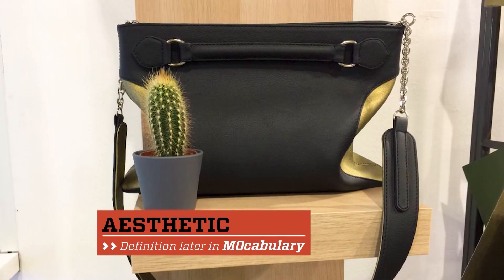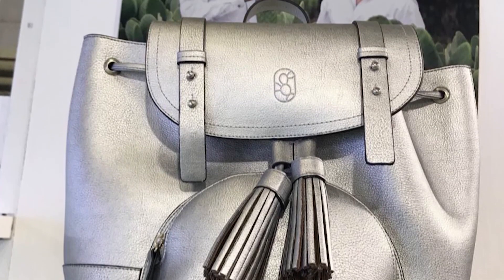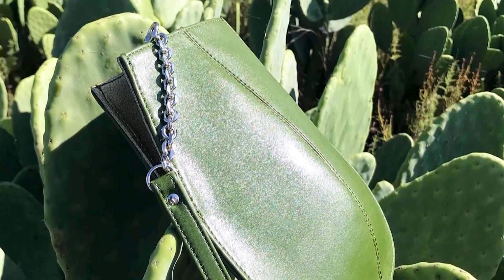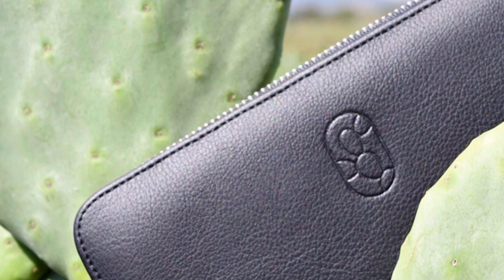The final product is sold to makers of handbags, footwear, accessories, and even automotive upholstery — making this green prickly plant a green smooth alternative to leather from the land of Mexico.